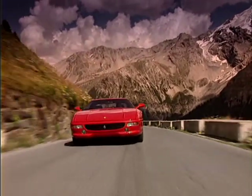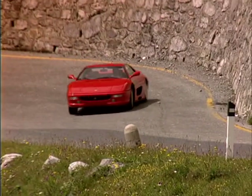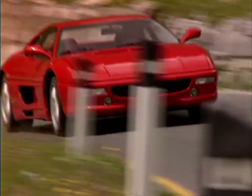Launched in 1994 as the replacement for the 348, the 355 was to become not only one of the most usable Ferraris of all time, but also one of the best.